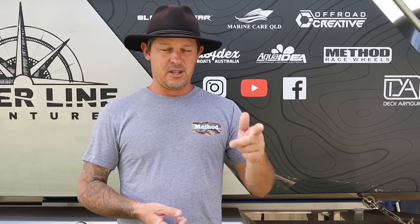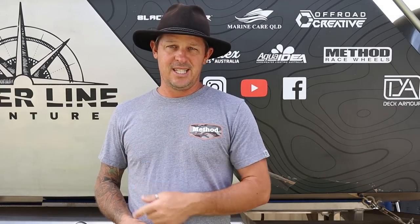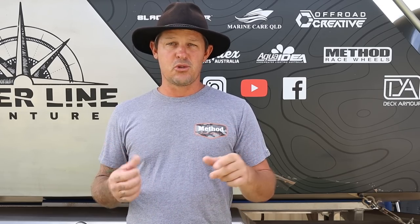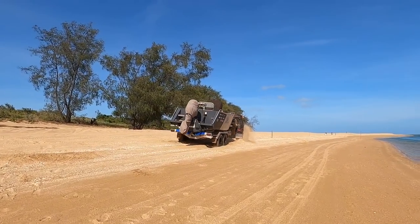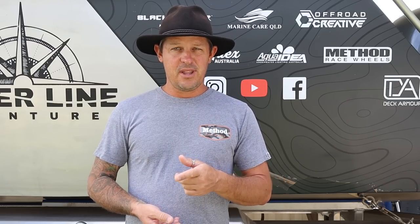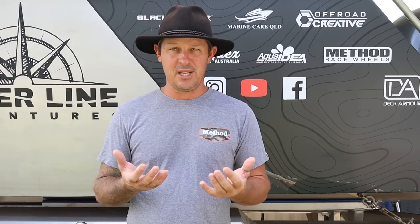Black Bear Tyres — I've got a set of 35-inch muddies on my car and a set of 32-inch rugged terrains on the trailer. As you'll see over the next six weeks, I put these things through absolute hell running minimal pressures over some really shitty corrugations and I couldn't be happier with how they've performed. Race Wheels Australia and Method Race Wheels — they are the best rims you can get, in my opinion. They look awesome, handled everything I threw at them, and over 1,500 kilometres on dirt roads there's not one chip on any of the rims.